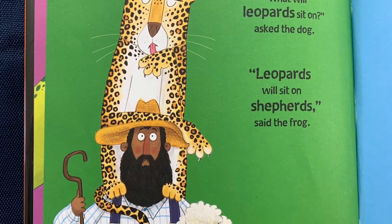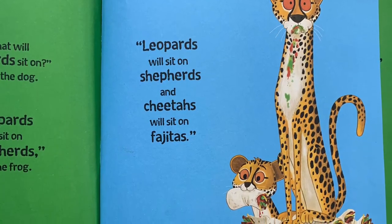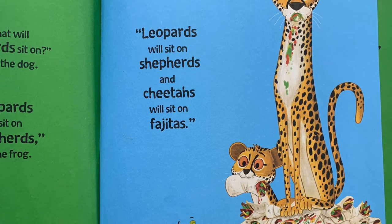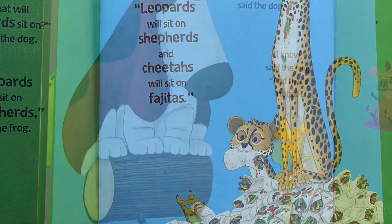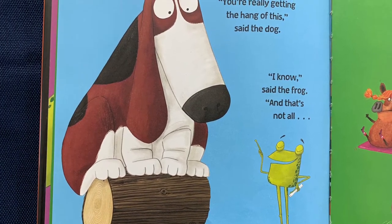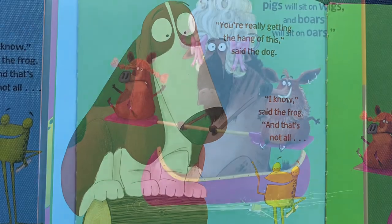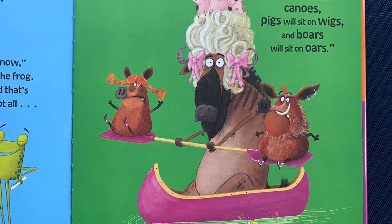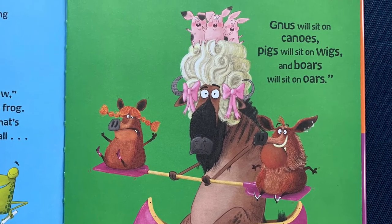"What will leopards sit on?" asked the dog. "Leopards will sit on shepherds," said the frog. "And cheetahs will sit on fajitas." "You're really getting the hang of this," said the dog. "I know," said the frog. "And that's not all — news will sit on canoes, pigs will sit on wigs, and boars will sit on oars."